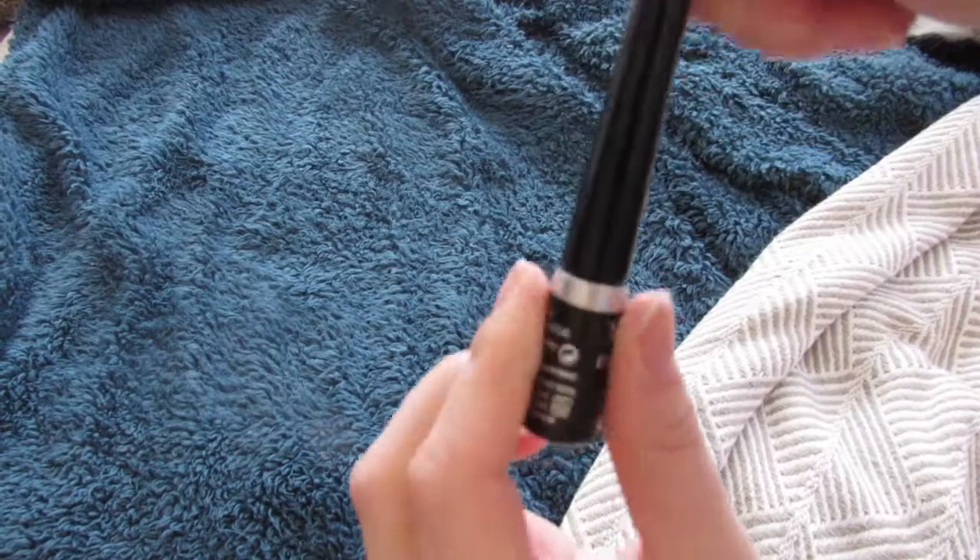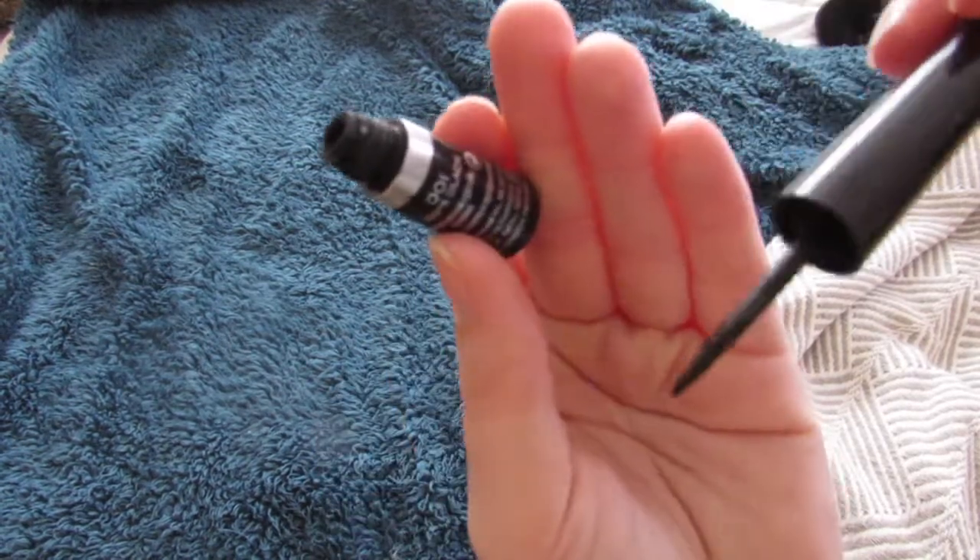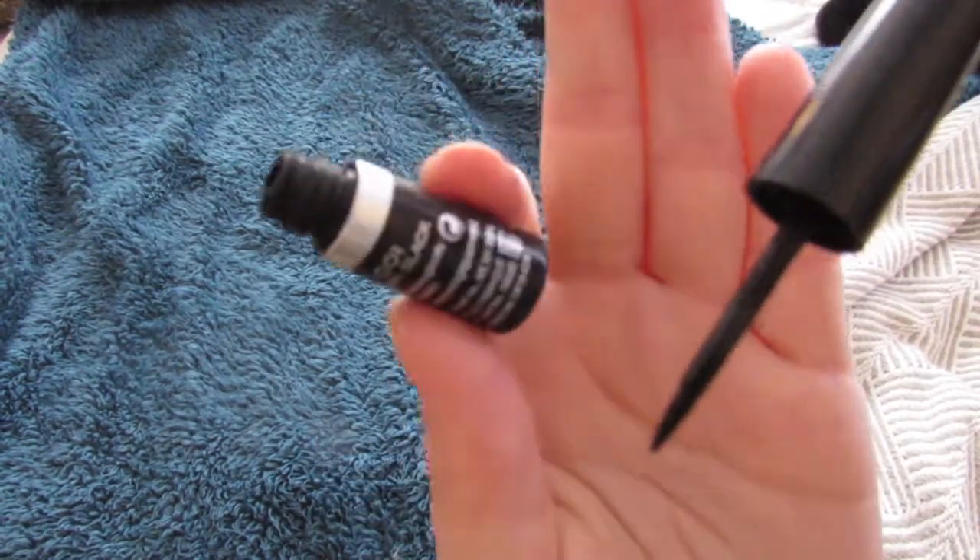The next makeup item is by Rimmel — it is the Rimmel London Exaggerate eyeliner. Usually I use a pen to do my eyeliner, but this was the first sort of liquid liner I've tried. The brush part is really small so there's less room for error and spreading out. I found it difficult to use at first because I'm not very talented when it comes to eyeliner, but I think this is easy to use and it doesn't really fade.